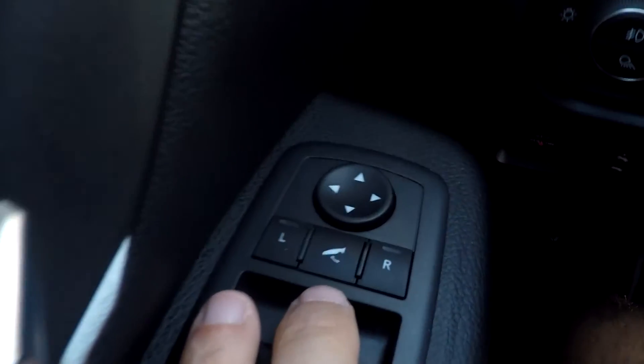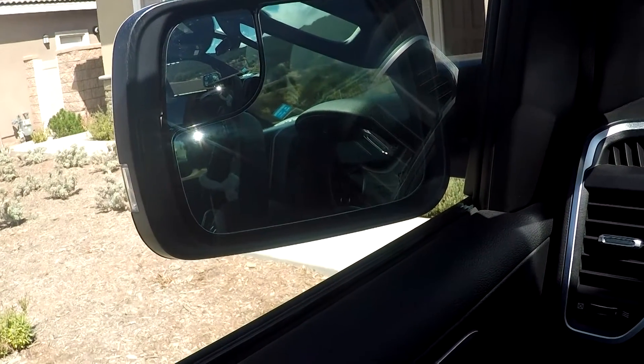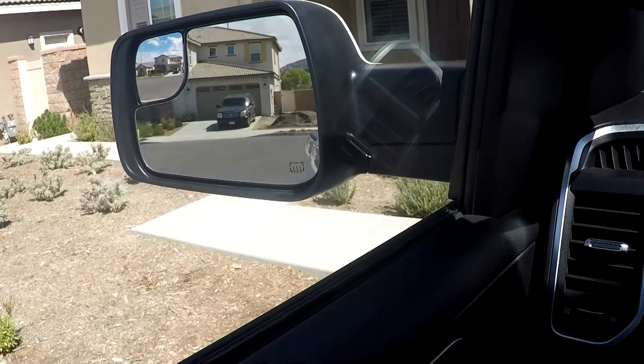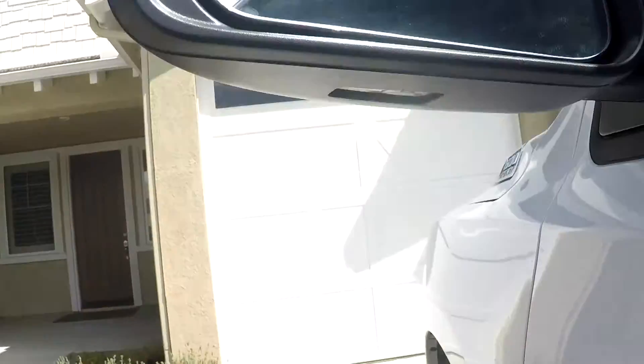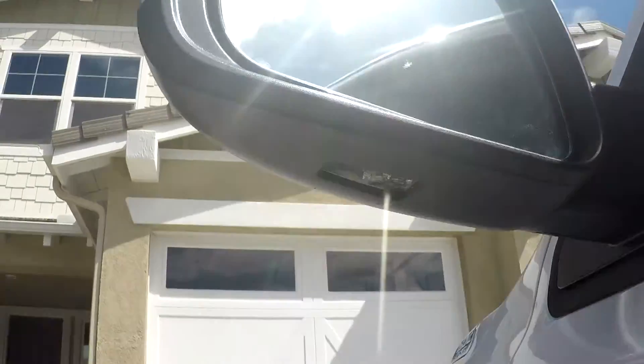The side mirrors can be controlled to slant in if parking in tight spots. At night, there are lights underneath the mirrors that light up the door.